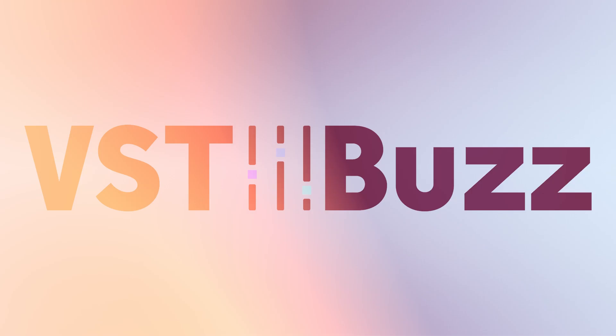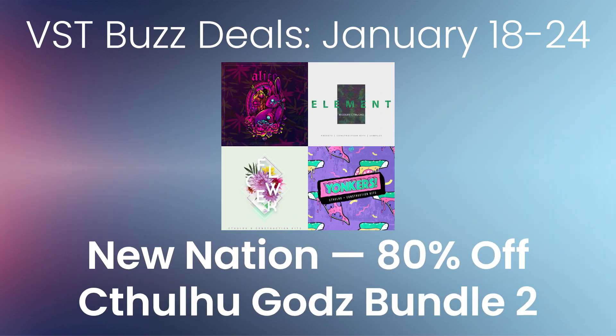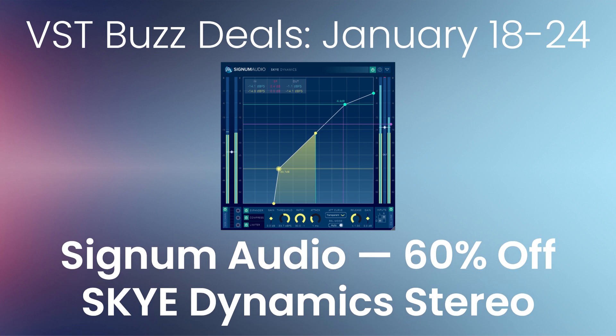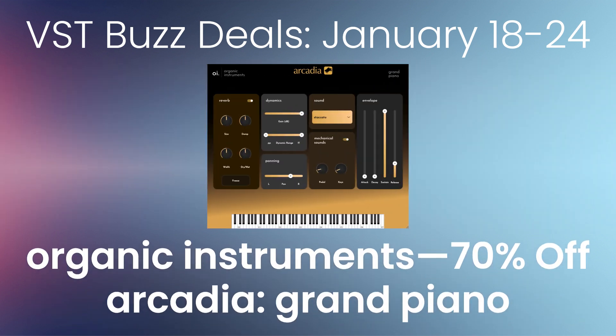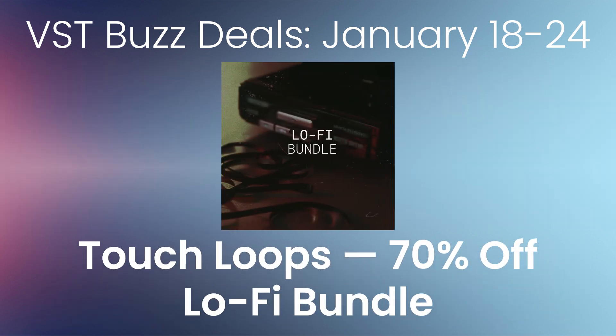VST Buzz deals January 18th through the 24th: 80% off New Nation Cthulhu Gods Bundle 2, 60% off Signum Audio Sky Dynamics Stereo, 70% off Organic Instruments Arcadia Grand Piano, and 70% off Touch Loops Lo-Fi Bundle.